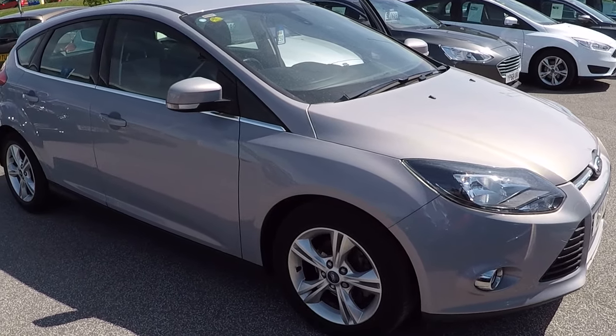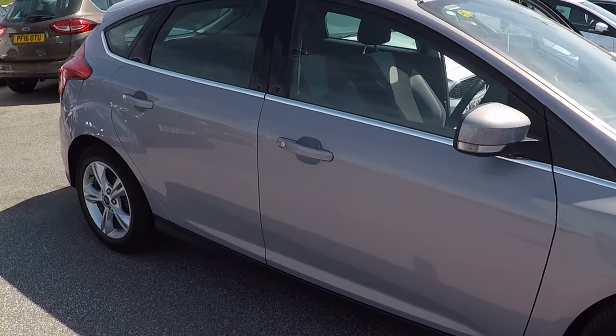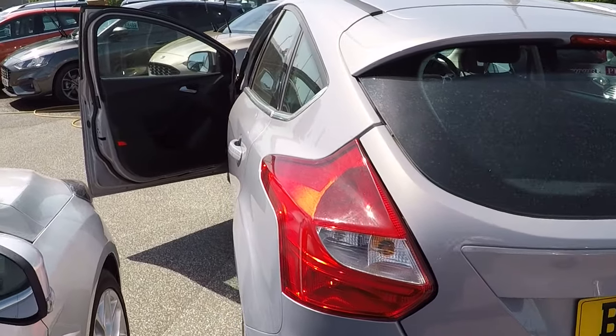Hello and a very warm welcome from us all here at Perry's Mansfield. I'm Mark Hayes. Today's walk-around video features this gorgeous Ford Focus 1.6 ZTEC 5-door PowerShift Automatic, 125 brake horsepower, with really low mileage — just under 32,000 miles.